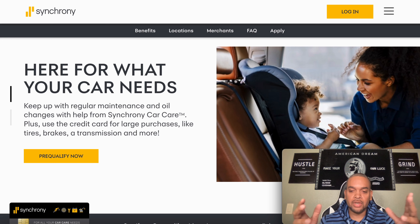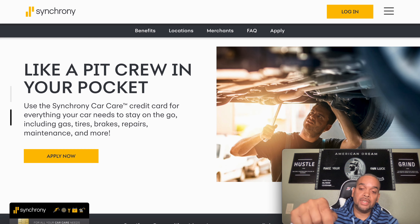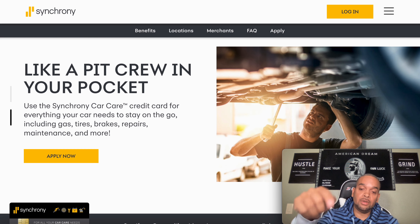Before we start this video, just to let you know, if you'd like a one-on-one with me, we can go over your personal credit, your business credit, I can help you get to that next level. All you need to do is go right below this video in the description, hit my link, pick your day, pick your time, and we will lock in.